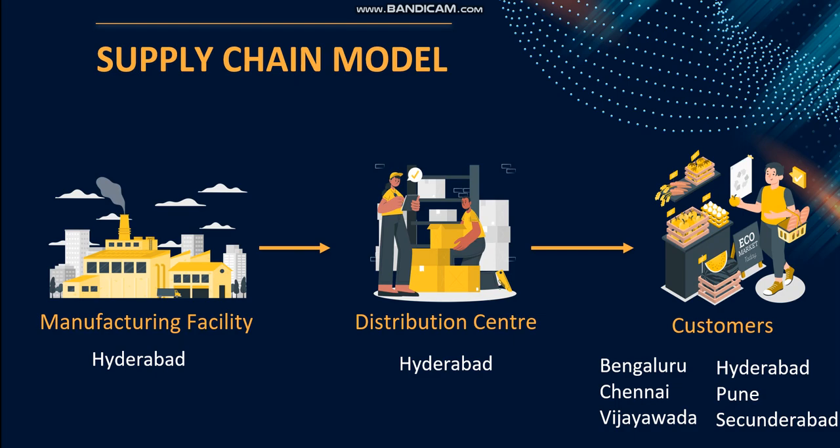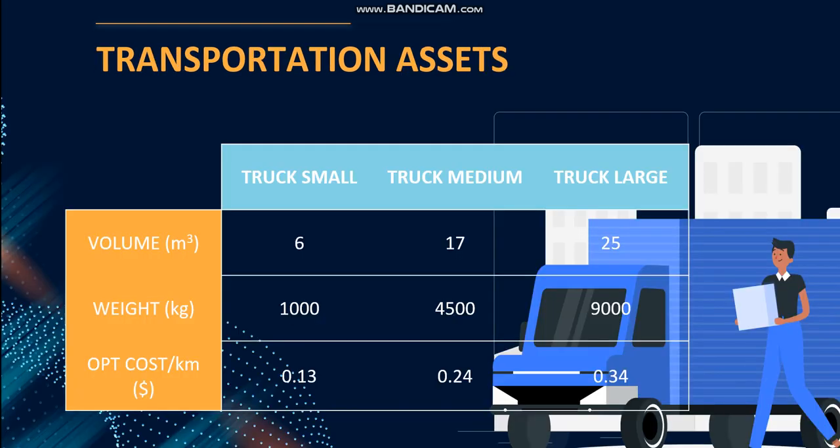This is the supply chain model for the Paramount restaurant. The manufacturing facility and the distribution center are located in Hyderabad, where the company was founded. Their customers will be the new stores planned to open in the six cities of Bangalore, Chennai, Vijayawada, Hyderabad, Pune, and Secunderabad. The case study mentions three different transportation assets: small trucks with a maximum carrying weight of one ton, medium trucks limited to 4.5 tons, and large trucks limited to nine tons. Both volume and operating cost per kilometer in dollars for each asset are mentioned in the study.